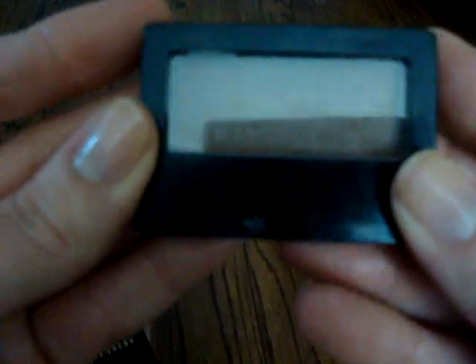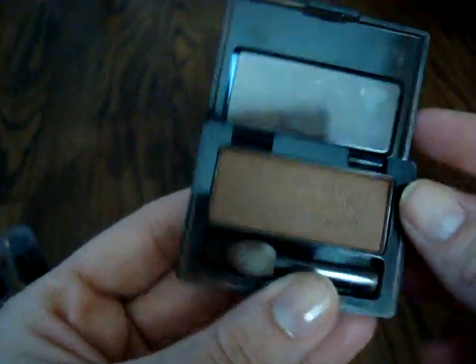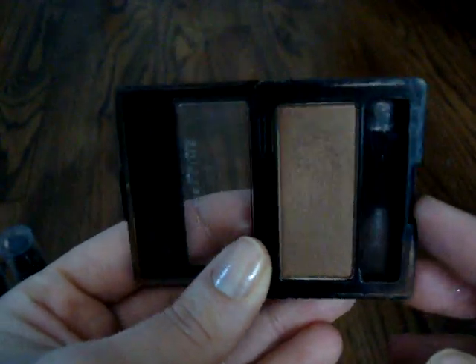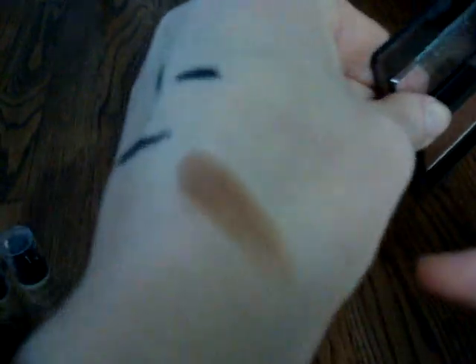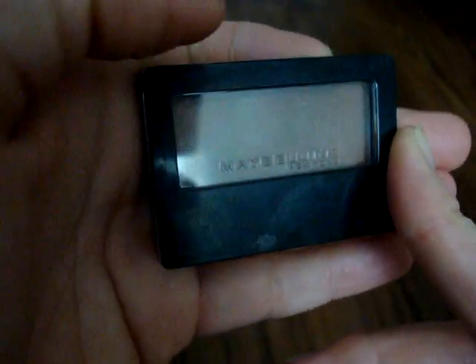I'm also passing on this Maybelline eyeshadow in Constant Toast — actually one of my favorite Maybelline eyeshadows. I really like the shade, but I have other similar shades and the formula isn't that good. You can see it's starting to create hard pan. I'm going to scrape all of that off and sanitize these items before I give them away. Every time I've used this I really liked it, but it's just not worth keeping because I don't use it that often.